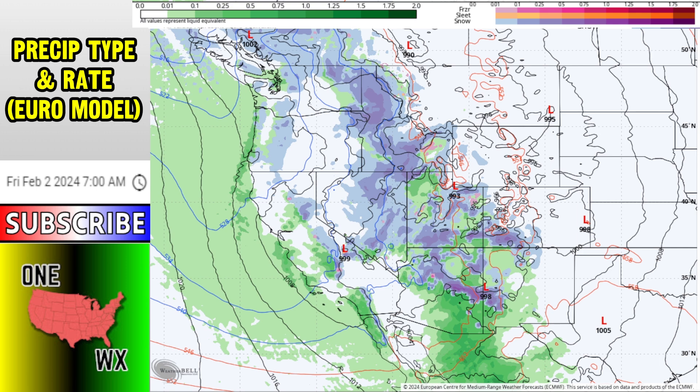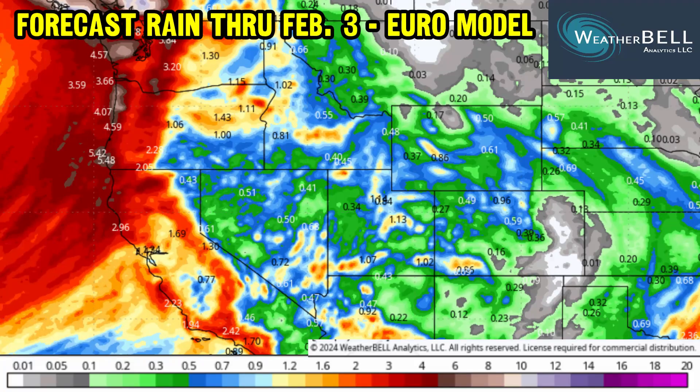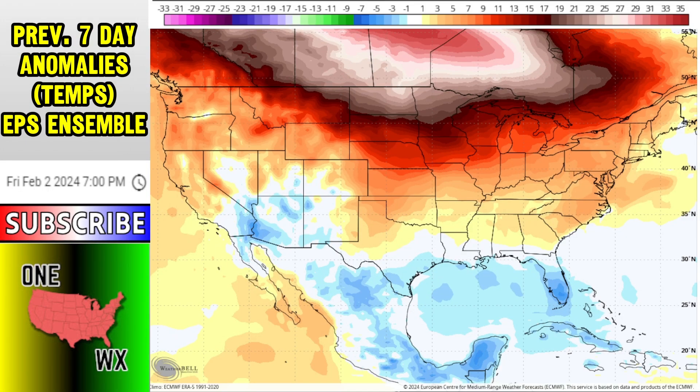Could this eventually head out over the plains towards the end of next week? Certainly not out of the question. Here's your rainfall forecast through February 3rd with the Euro model. Spots closer to the coast could pick up close to 2 to 4 inches from northwest California all the way up to Seattle and Washington. All the way down closer to Los Angeles and San Diego, 1 to 3 inches of rain is on the table, bringing some flood threats.